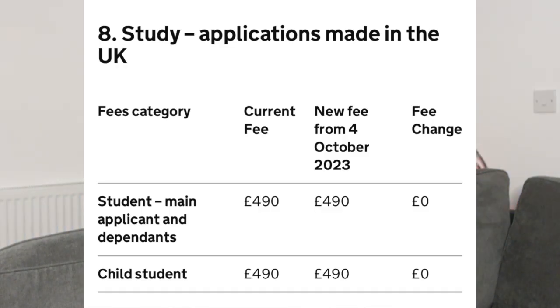This change also affects those who are applying as child students — people who are under the age of 18 and are planning to come to the UK to study. There's also an increase in the visa fee come October 4th, 2023. For those who are in the UK applying to switch visa categories, they are also required to pay £490.